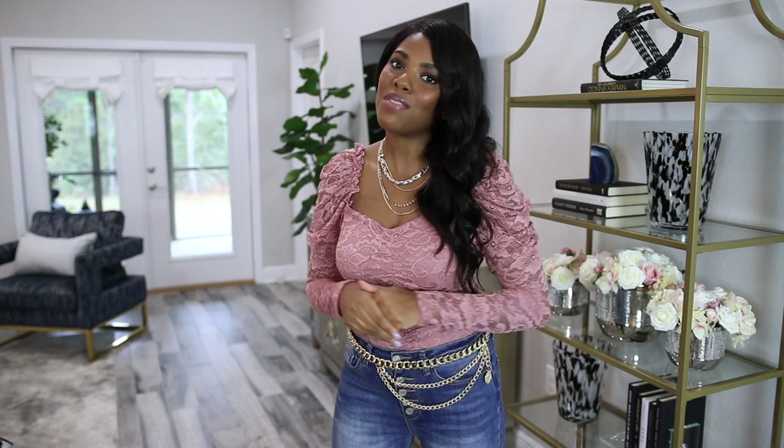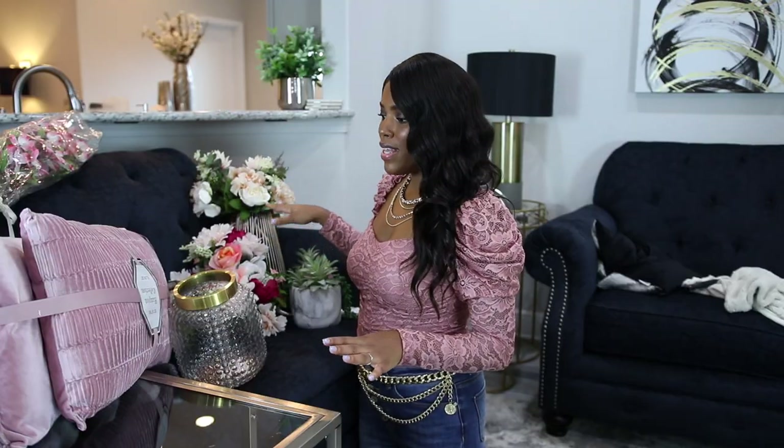If you're not already subscribed, I would love it if you do — that'll be so awesome. Don't forget to hit that notification bell so that you're always notified whenever I upload a video. Now with that being said, we're going to start off with the home decor haul. I have all of the items I plan to use in the space right here.